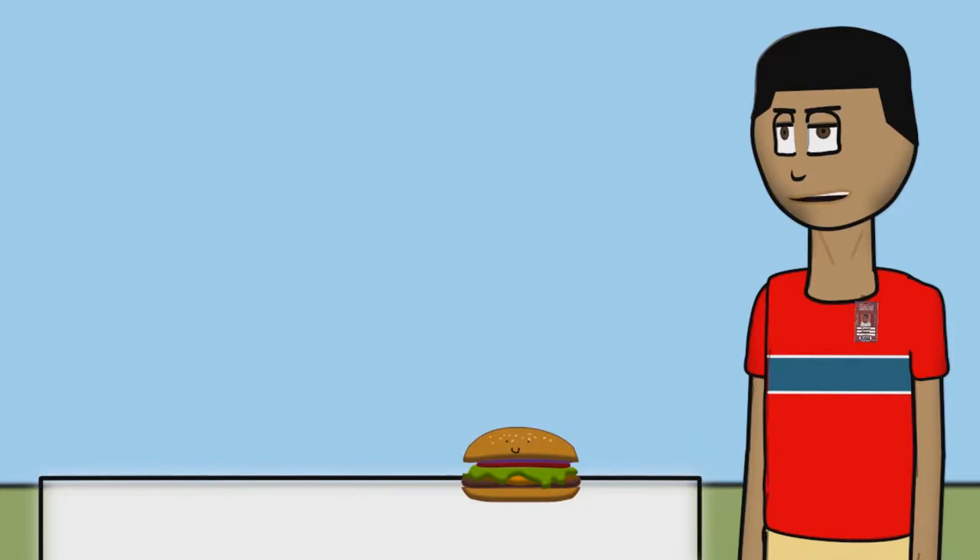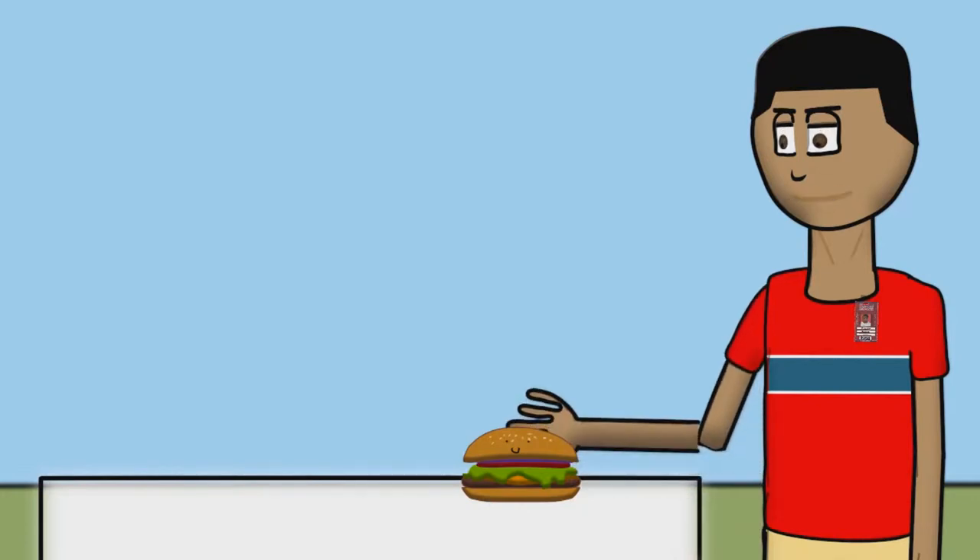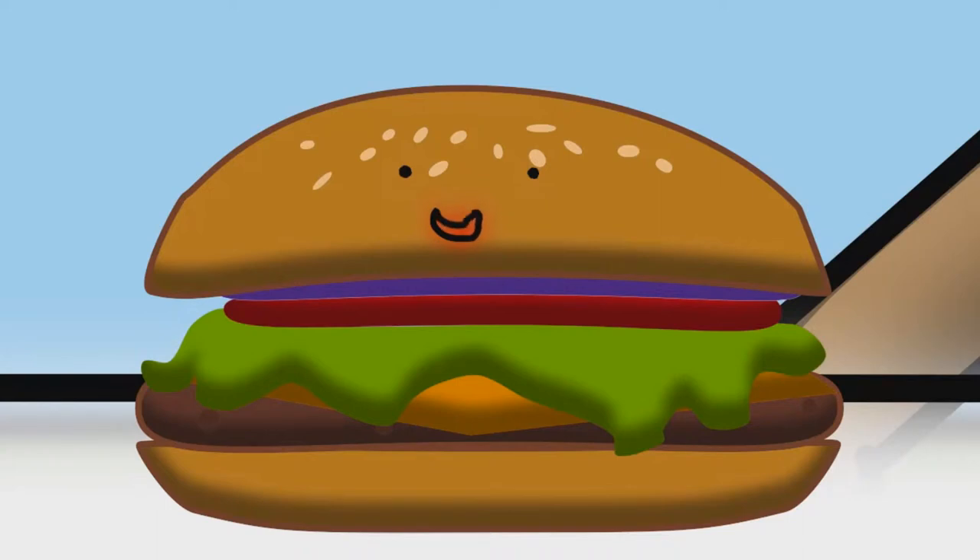Let's see the path of food in your body as I eat this delicious looking cheeseburger. I used to be a cow.